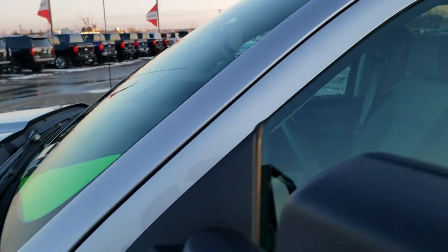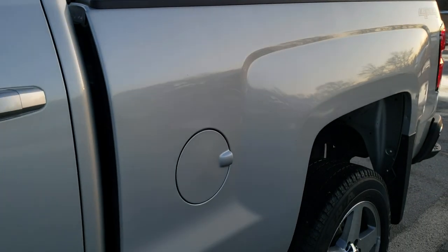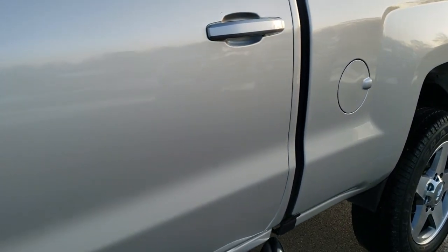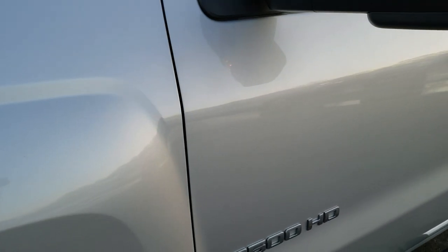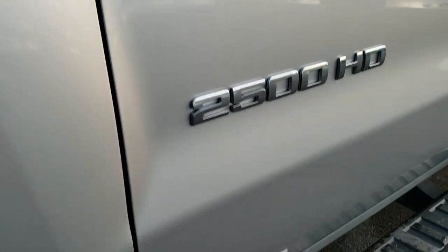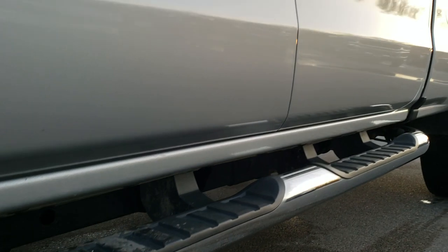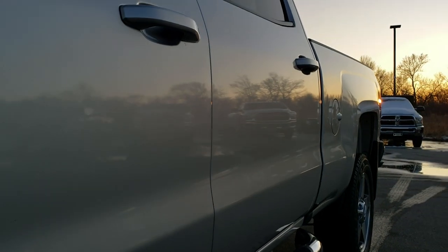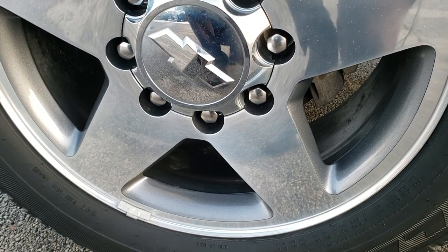Silver Ice Metallic is the color. We shoot all of our videos in 1080p, 60 frames per second, so if you have HD capabilities, turn them on now. It's your best way to check out the vehicle quality and condition before seeing it in person so you can make a smart buying decision from the comfort of your own home. If you want to check out more pictures of this truck, there's a link in the upper right hand part of your screen to our website.